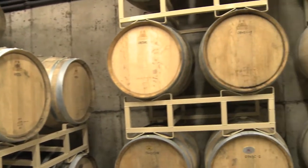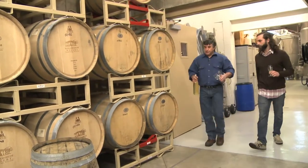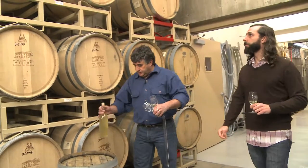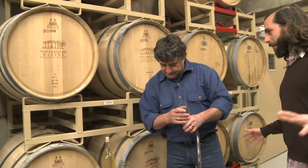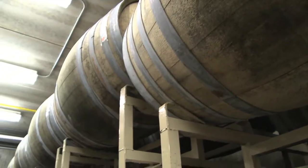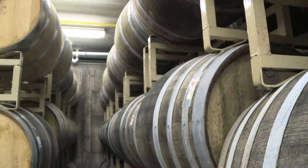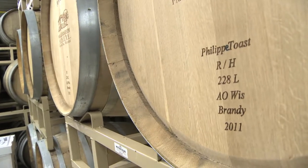I will show you where we age some of the brandy — this is our second batch, and then we'll do a little comparison tasting. The smell completely changes coming from that room into this room; you can really smell the wood in here. We keep this room at about 80 to 85 percent humidity, and you can feel that as well.